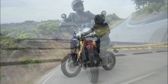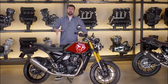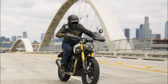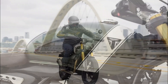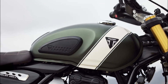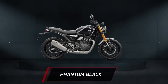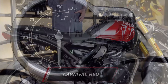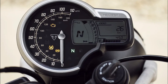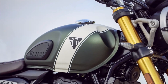Power and Control: The Scrambler 400X boasts the same assistant slipper clutch and 6-speed transmission found in its sibling. However, it incorporates a revised final drive ratio to accommodate the larger diameter of the rear tire, ensuring smooth and efficient power delivery. Notably, this adventure bike features switchable traction control and an impressive 10,000-mile service interval, making it a reliable companion for long journeys.